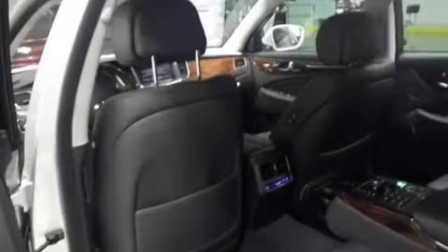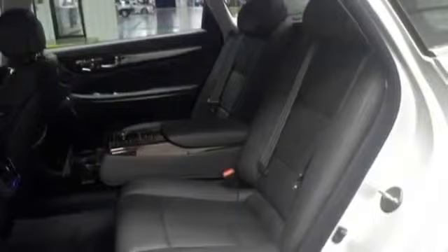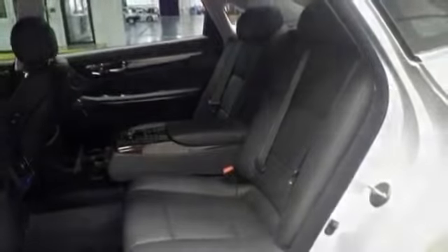Also included are power locks, power mirrors, power seat driver, power windows, seat memory, steering wheel controls, and sun/moonroof.